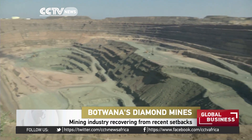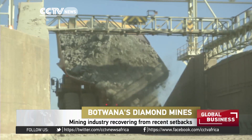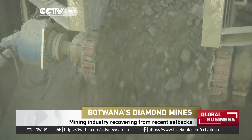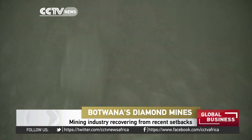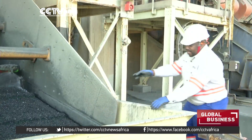The De Beers owned Orapa mine has been producing carats since 1972. But like all mines it's carefully managed, lagging slightly behind the demand side to ensure the sensitive diamond market isn't flooded. We basically produce to demand, and so therefore when demand is low we make sure that our activities are geared to ensure that we are ready to increase activity.